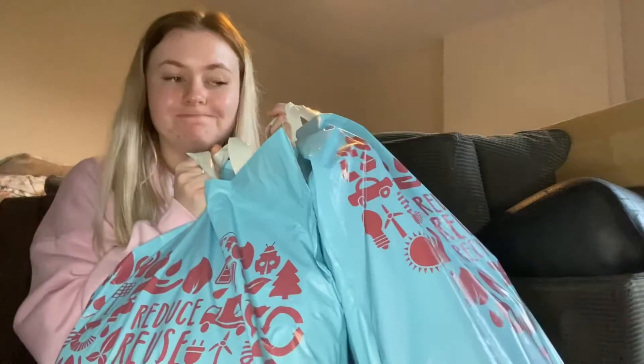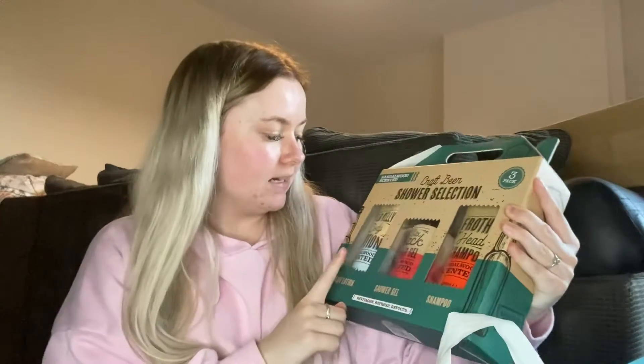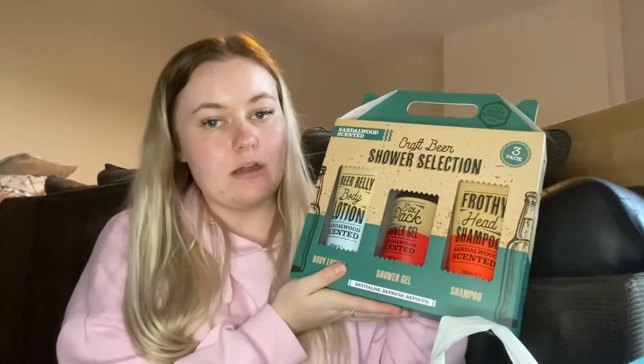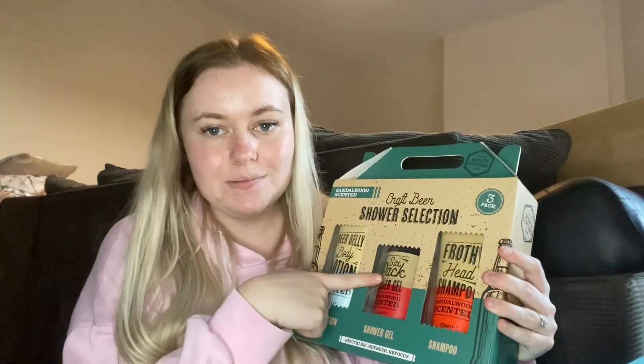Now I'm going to dive into Home Bargains, as I bought quite a few items from there. Starting off with these shower sets — I actually ended up buying three of these sets, around £4.99 each. It's called the Craft Beer Shower Selection and it comes with a 'Beer Belly' body lotion, a 'Six Pack' shower gel, and a 'Frothy Head' shampoo. I gifted these to three male family members who love a drink and always love a good shower set.